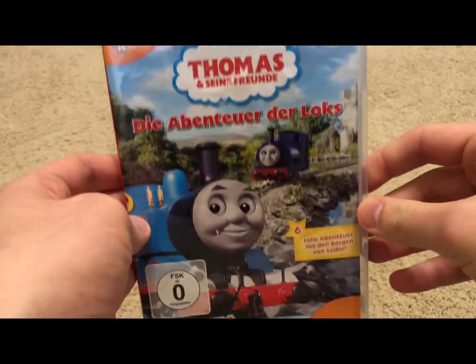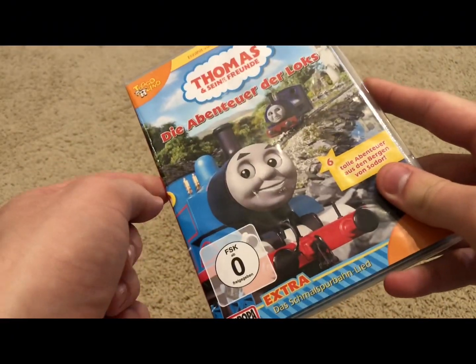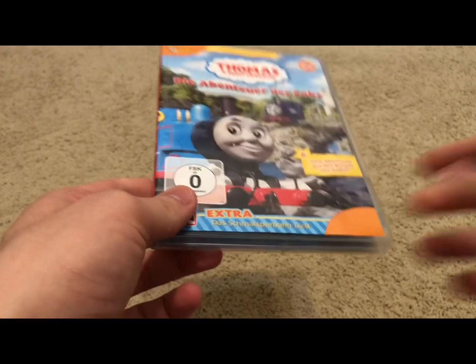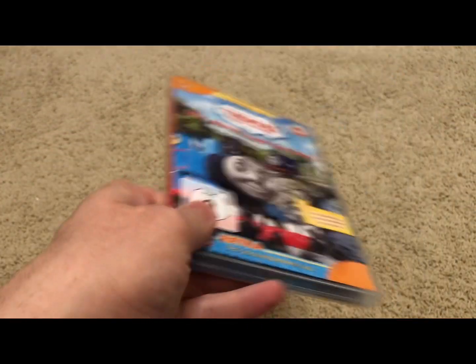Unfortunately, there is no menu tour. Once you insert this in your Region 2 DVD player or your region-free DVD player, it's going to jump right into the feature presentation. And that's it — there's no menu tour, no special features whatsoever.